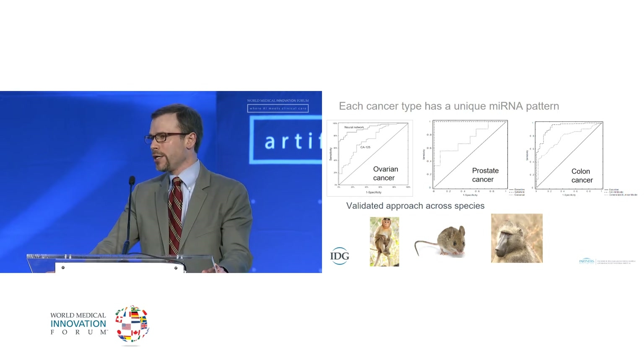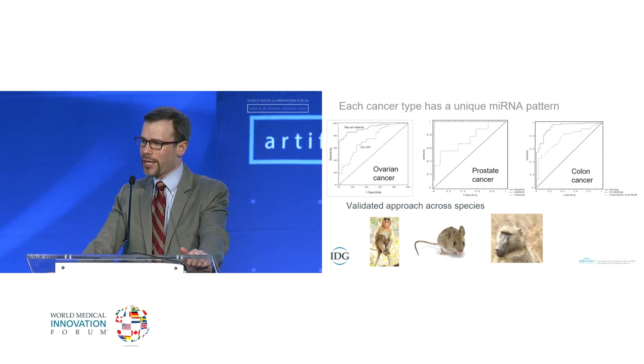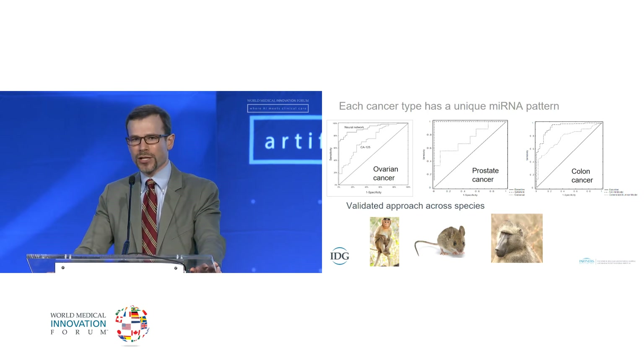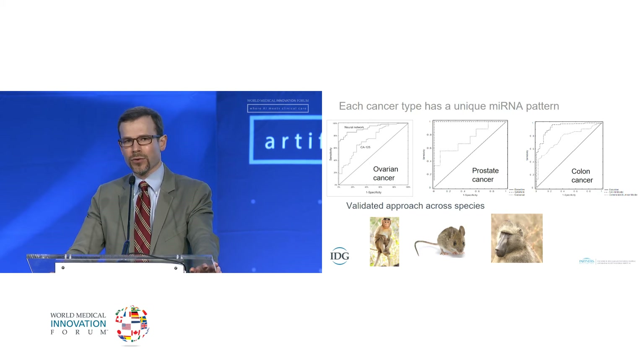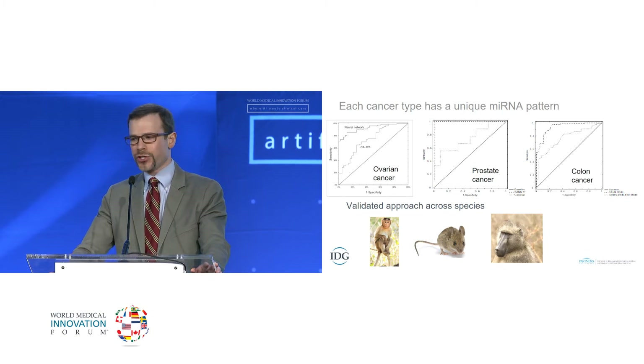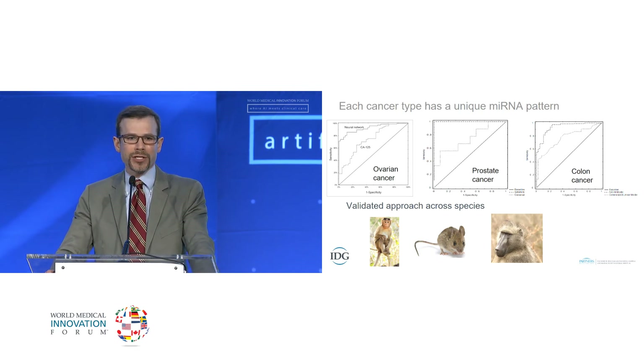As we've applied it across the cancer spectrum, each cancer has a unique microRNA pattern. I showed the data for ovarian cancer; this is applying the similar technique to prostate cancer compared to PSA, and to colon cancer compared to a published colon cancer dataset. In both cases I'm comparing to the ROC curve published in the paper we took the dataset from. We've also evaluated this approach across species — in macaques, mice, and baboons — and in non-human primate models we can predict the development of cancer a year before an animal has any signs of disease after an oncogenic exposure.